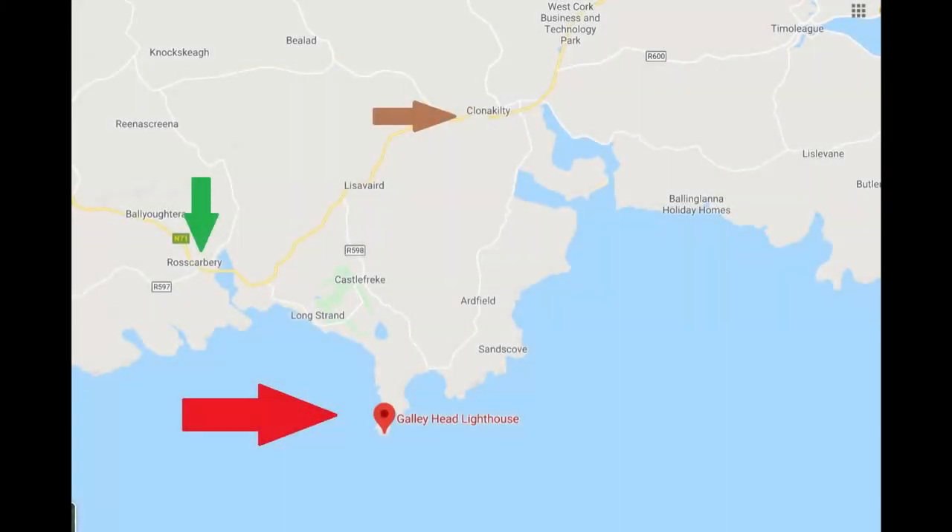It is at the end of that particular headland, naturally facing the sea, and the cliffs both seaside of it and to the right and left — west and east — are quite steep. Galley Head Lighthouse, marked with a red arrow, is 12 kilometres south-southwest of Clonakilty, marked with the brown arrow, and is 10 kilometres south-east of Rosscarbery, marked with the green arrow.